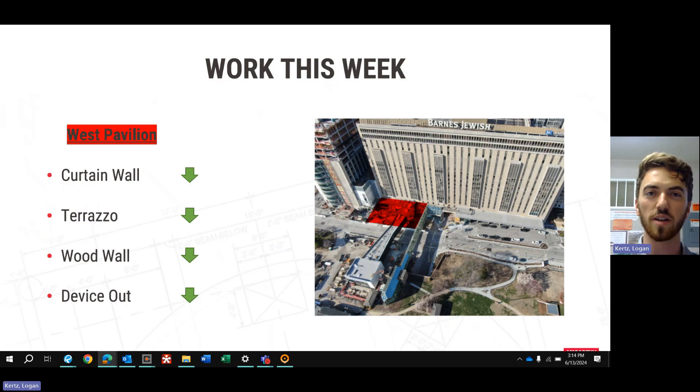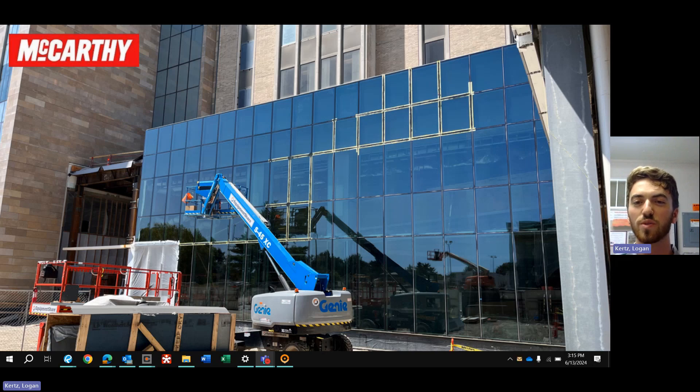A new activity for the team this week is going to be the wood wall outside of the gift shop on that radius wall in the new lobby. This photo here just shows the progress we've made on the glass over the West Pavilion addition. We're just working on getting all of those joints caulked this week, and then once we get the fireproofing done on our steel that ties us into the new tower, we'll be able to go over there and get our ladders in place and then some glass behind that.